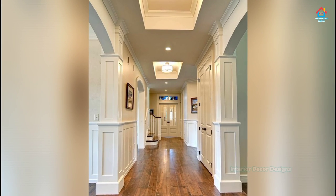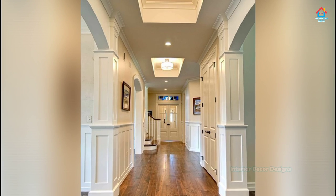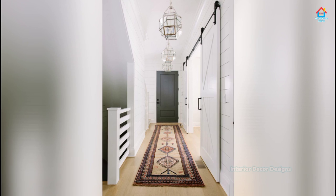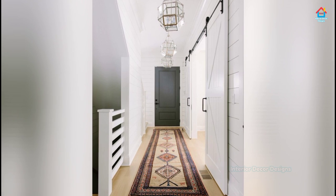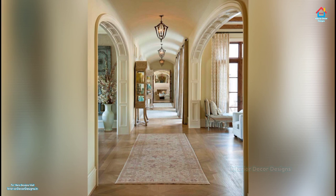Hello friends, welcome to Interior Decor Designs, the channel where you will find modern interior design videos related to interior decoration and designs. Today we have to bring modern wonderful hallway design ideas for your home. Hallways simply are a windowless walkway, a straight line to get from point A to point B. It's not a place you generally linger, like a kitchen island or family room sofa.